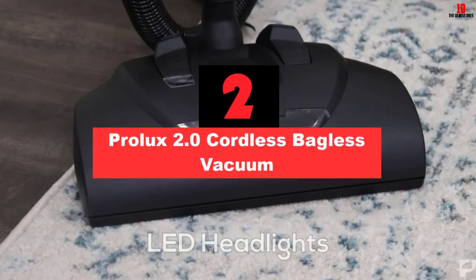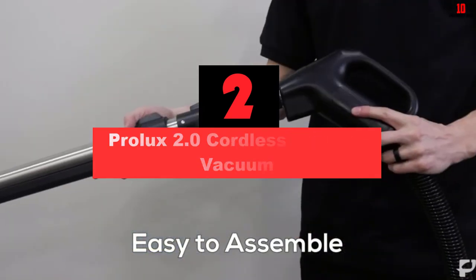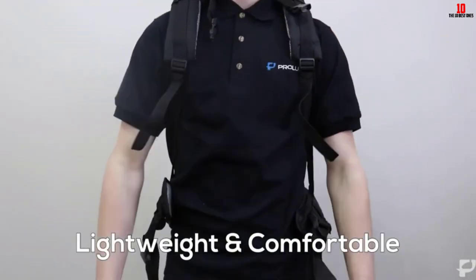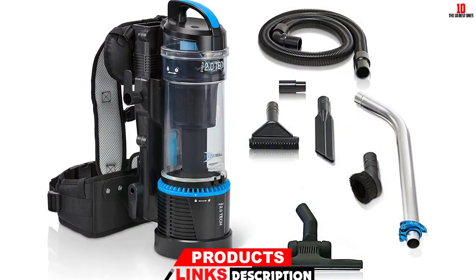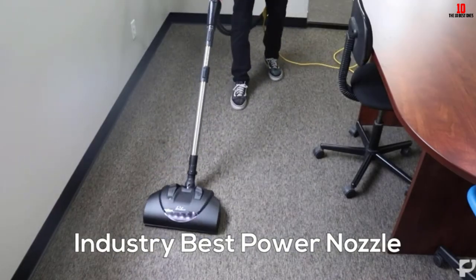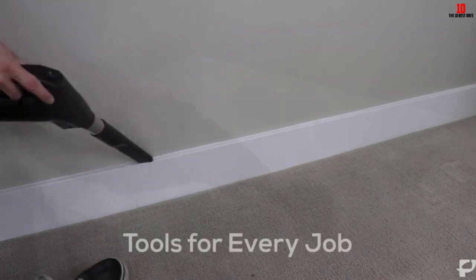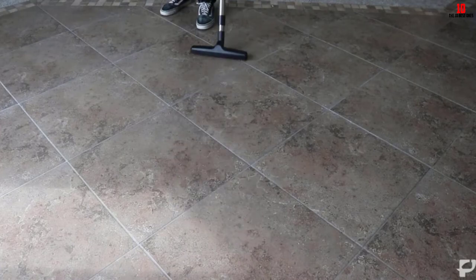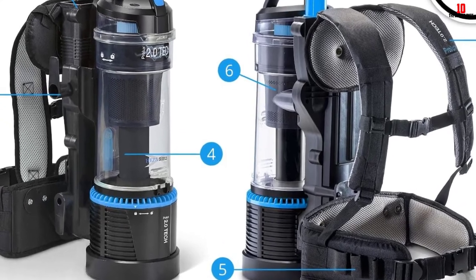At number 2, we have the Prolux 2.0 Cordless Bagless Vacuum. Though most backpack vacuums have long cords, you are still tethered to an outlet. With the Prolux 2.0 Cordless, that is a thing of the past. You get 1-hour runtime, which should be enough for most cleaning tasks. However, 1 hour is not enough for commercial cleaning — you can use it as a backup for areas without outlets, though an extension cord may be more cost-effective. For cleaning households, it is a fantastic device. It also features the Vortex Chamber that forces the HEPA filter to clean itself, and it is bagless.